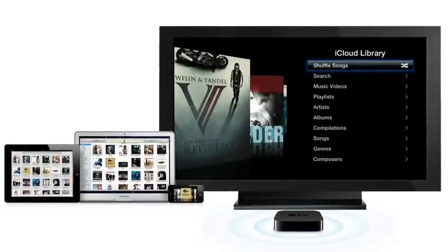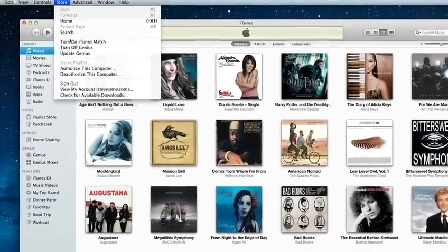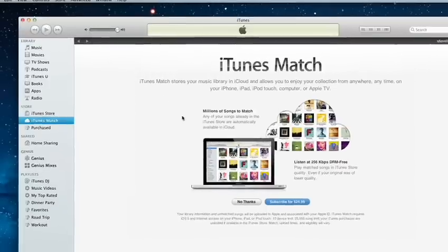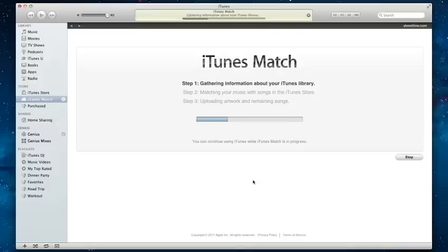iTunes Match is available for an annual fee. To sign up, click the Store menu in iTunes on your computer and choose Turn on iTunes Match. When you subscribe, iTunes Match scans the Music Library on your computer, determines which songs in your collection are available in the iTunes Store, and automatically adds matching music to iCloud.